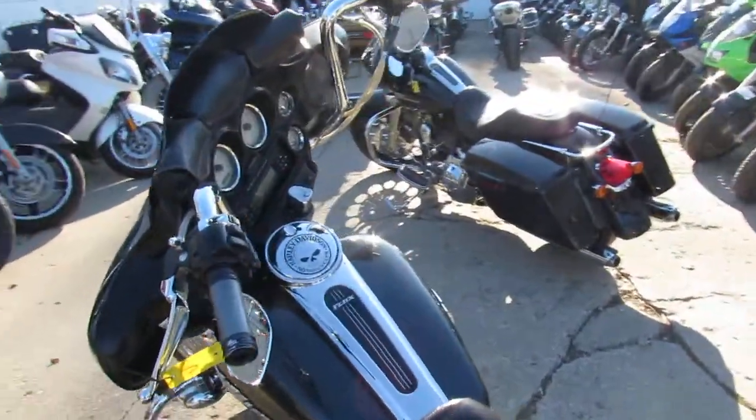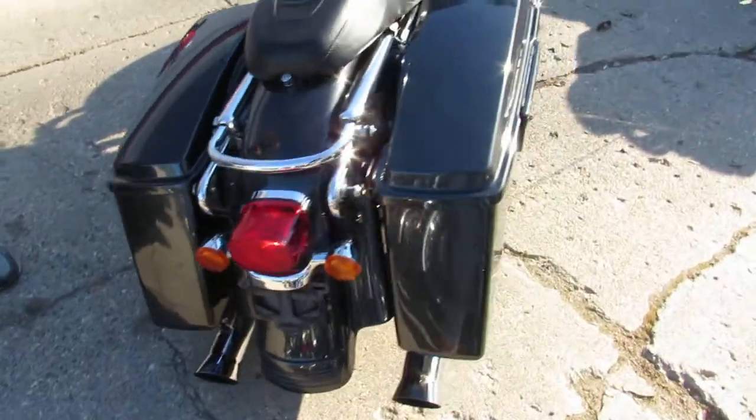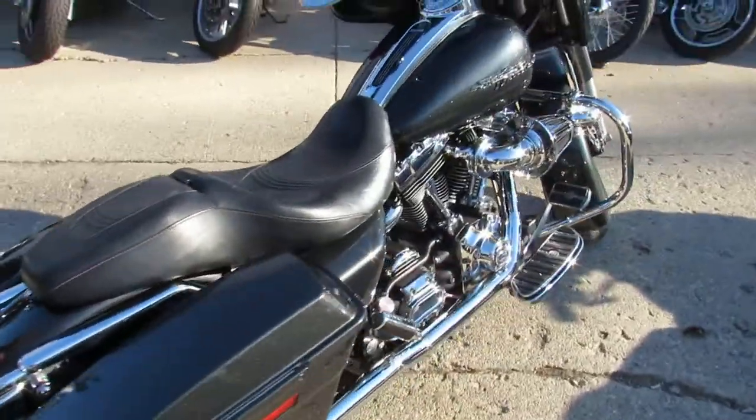When you want to stand out from the crowd on this decked out street glide, give us a call. We'll get it done. 810-648-9500.